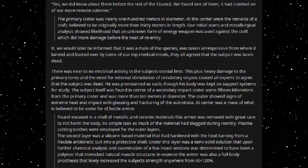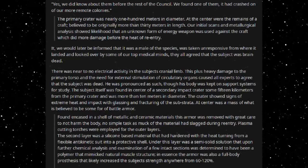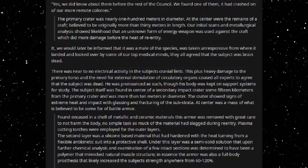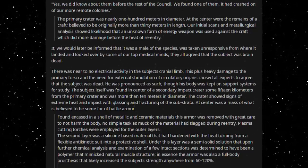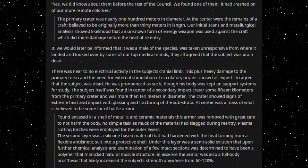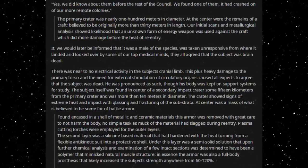Plasma cutting torches were employed for the outer layers. The second layer was a silicone-based material that had hardened with the heat, turning from a flexible anti-kinetic suit into a protective shell. Under this layer was a semi-solid solution that, upon further chemical analysis and examination of a few intact sections, was determined to have been a polymer that mimicked natural muscle structure. In essence, the armour was also a full-body prosthesis that likely increased the subject's strength by anywhere from 60 to 120%.